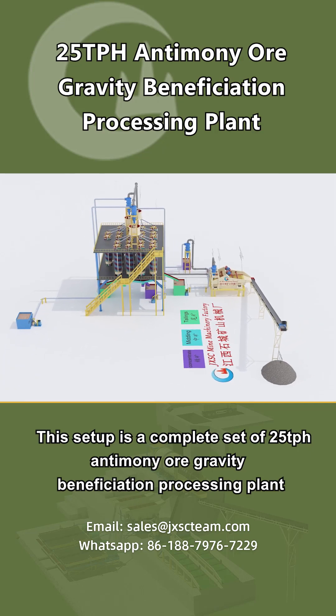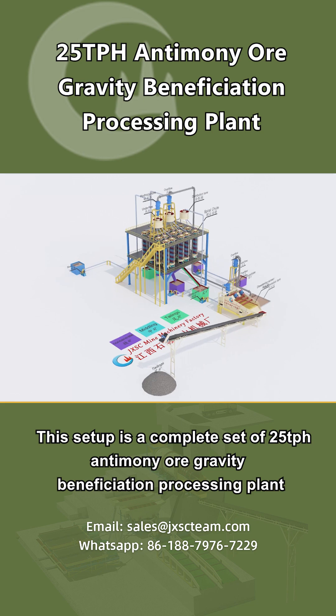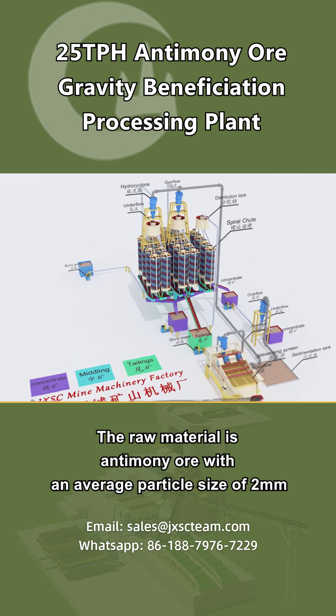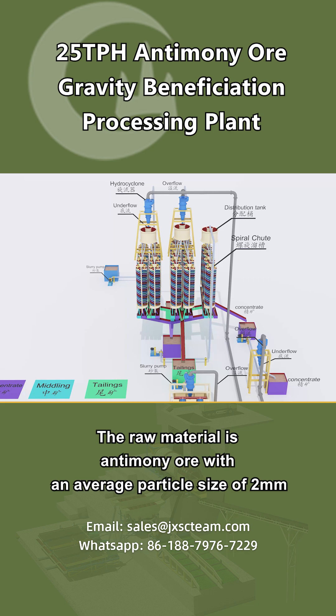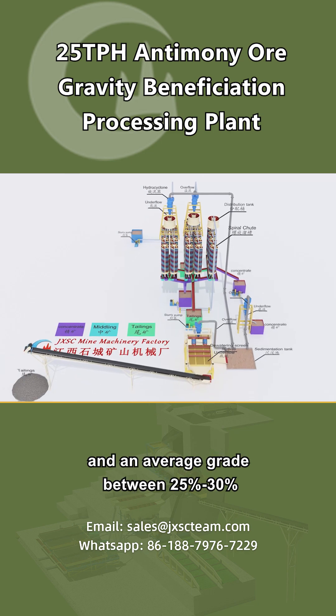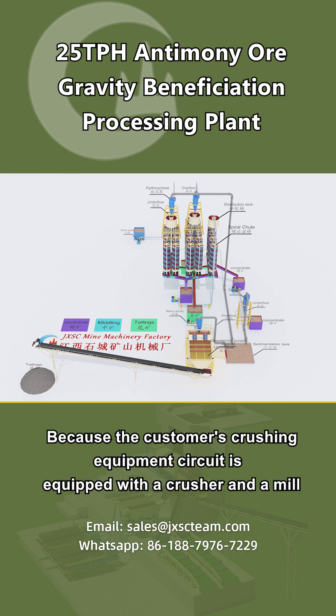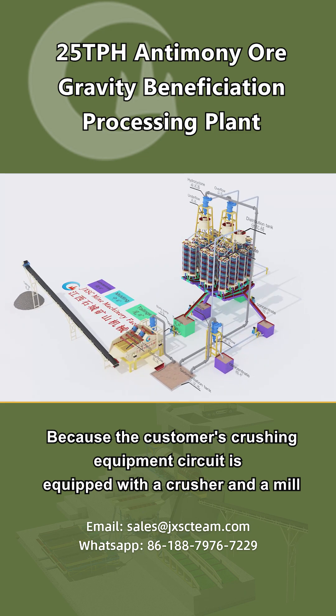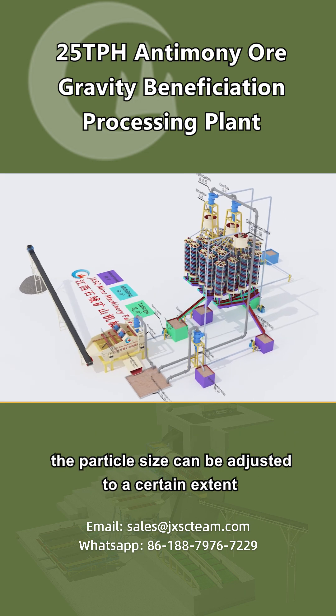This setup is a complete set of 25 tons per hour antimony ore gravity beneficiation processing plant. The raw material is antimony ore with an average particle size of 2 millimeters and an average grade between 25% and 30%. Because the customer's crushing equipment circuit is equipped with a crusher and a mill, the particle size can be adjusted to a certain extent.